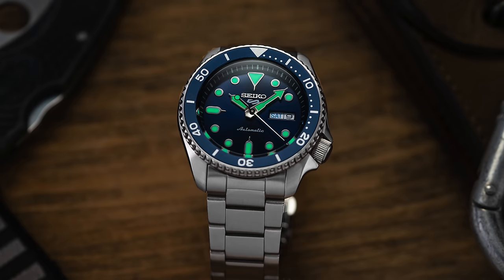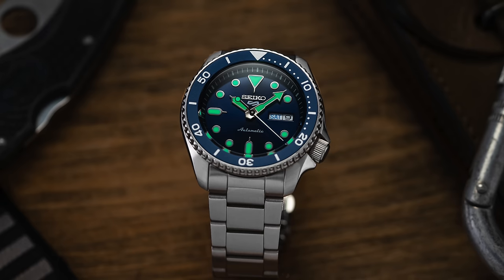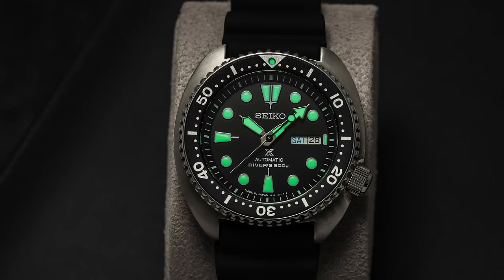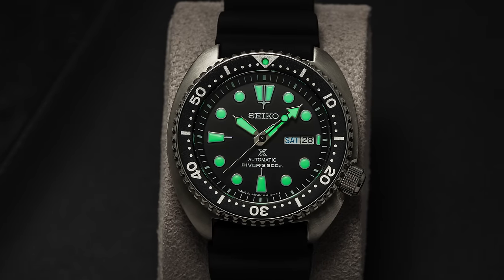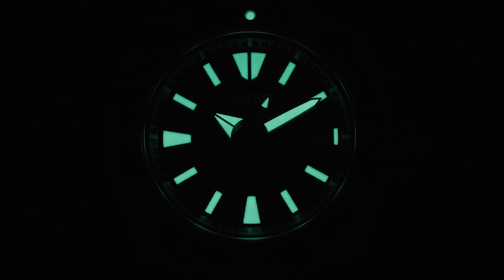Next is Seiko, a brand commonly associated with having its own incredible lume, which produces luminescent material under the Lumibrite trade name. Glowing green in most instances, virtually every sporty Seiko model offers exceptional Lumibrite lume, with standouts in the diving collection — the Monster, the Turtle, and the Samurai. Seiko claims a two-minute charge in bright light will make Lumibrite glow for up to five hours, and even affordable Seiko models stack up well against luxury watches using Superluminova, often priced under $500.